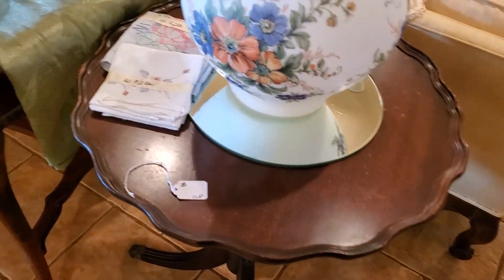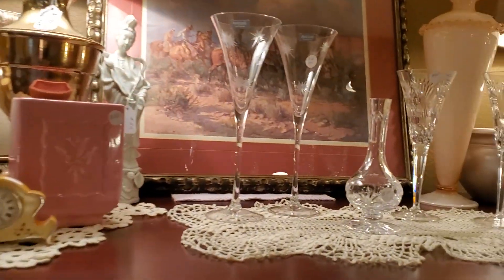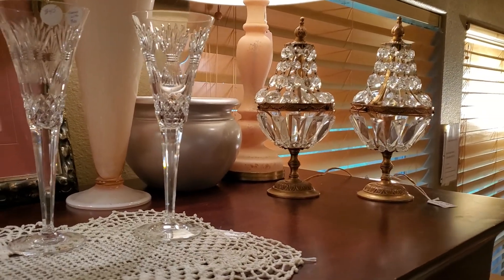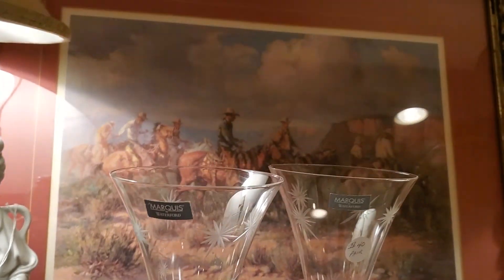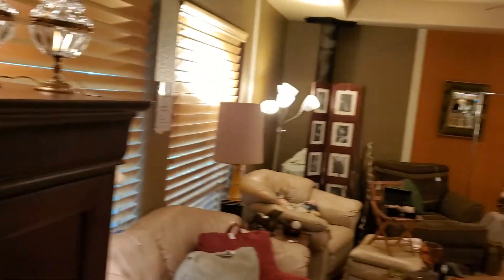There are two Duncan Fife tables. There's Waterford — we've got stems. Aren't those lamps amazing? They're so much fun.